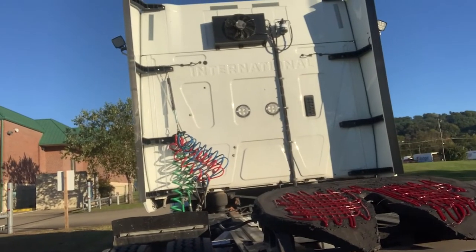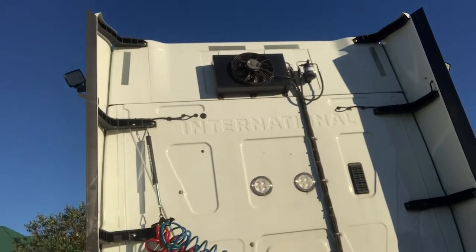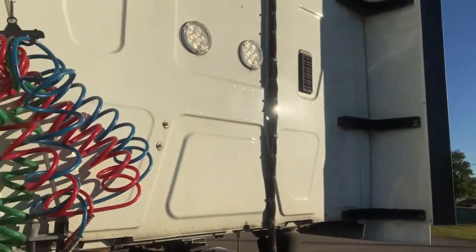We have dual back-of-cab work lamps. On the back of the cab are dual work lamps and the condenser fan for the Therma King Evolution Tri-Pak. Accessibility to the work platform, two steps, and then we have 24 inches of deck plate to access the glad hands and make connection to your trailer.